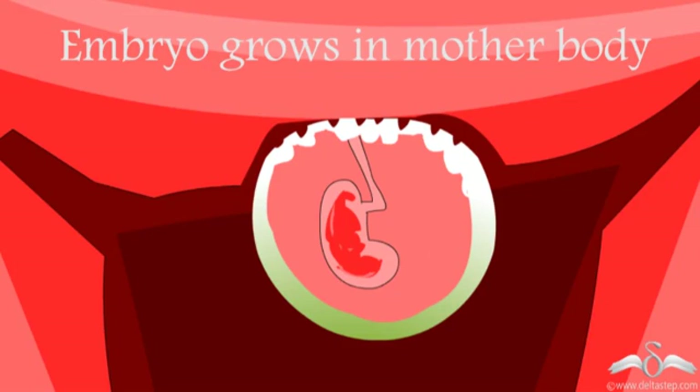The embryo or the developing baby grows inside the mother's body. So for food, oxygen, and everything else, the embryo depends on the mother. But how does the mother provide these to the embryo and take the waste from the embryo's body? Well, there is a blood connection between the mother and the embryo, and the area where this connection is formed between the mother's and the baby's blood is termed as the placenta.